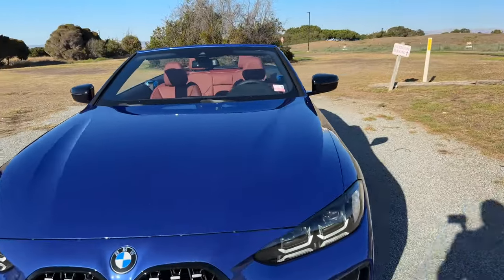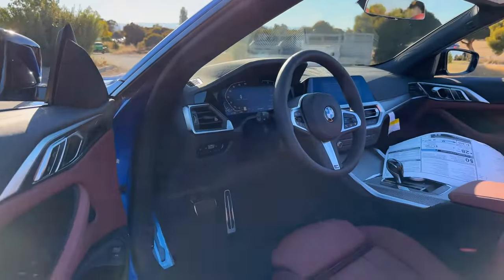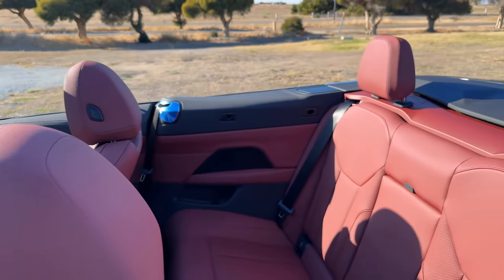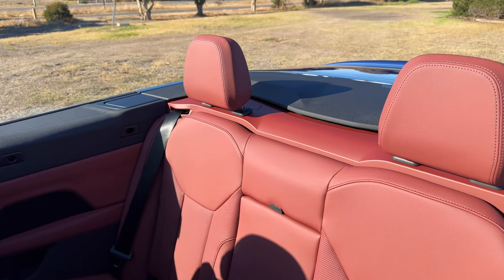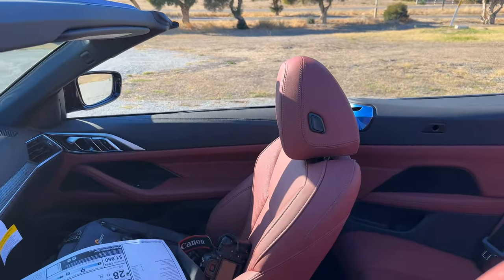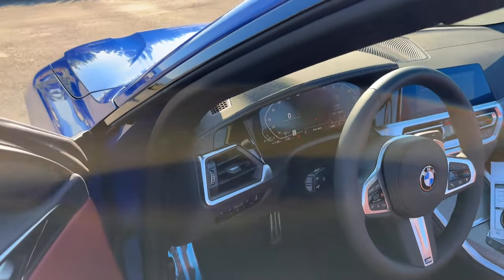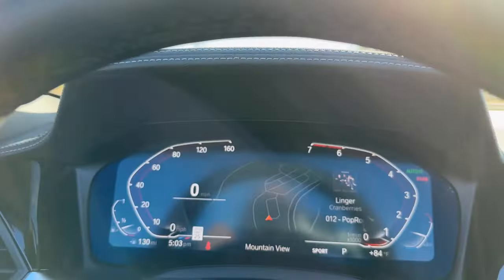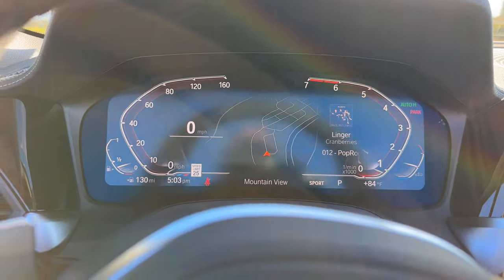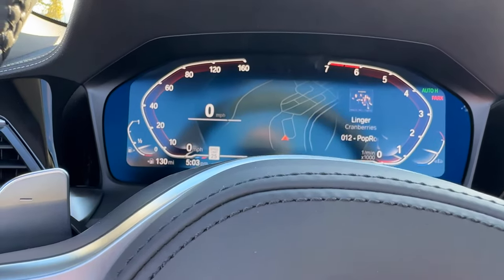Let's take a look at the inside and go over pricing and options for this 430i convertible. We are greeted with Tacora Red. It is the Sensatec — specifically Sensatec 2.0, which made its debut on the 5 Series LCI and has made its way across the 3 Series, 4 Series, X3, and X4. Inside, no surprises — we have Live Cockpit Professional. It is a little glary on camera, but not so in person.